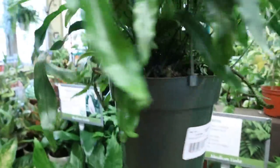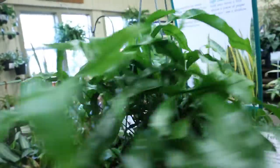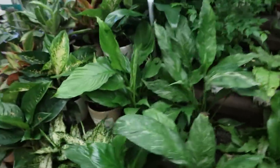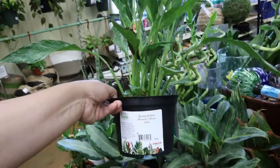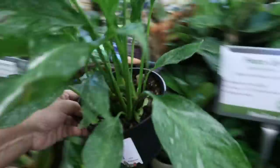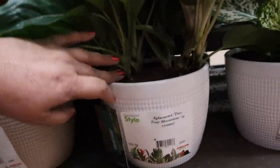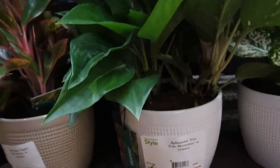I haven't seen one of these in a while — Kangaroo Fern, $18.99. And some Domino Peace Lilies, $18.99 — a little burned. And some Aglaonema. This is Aglaonema Two-Tone Moonstone in a ceramic, $34.99.